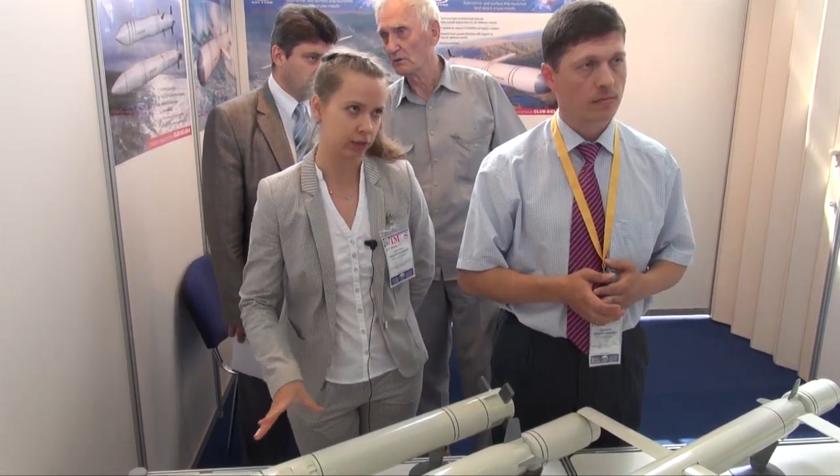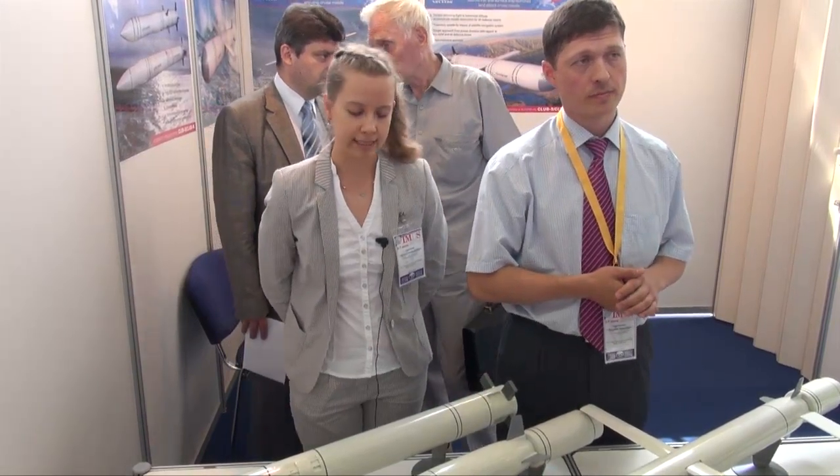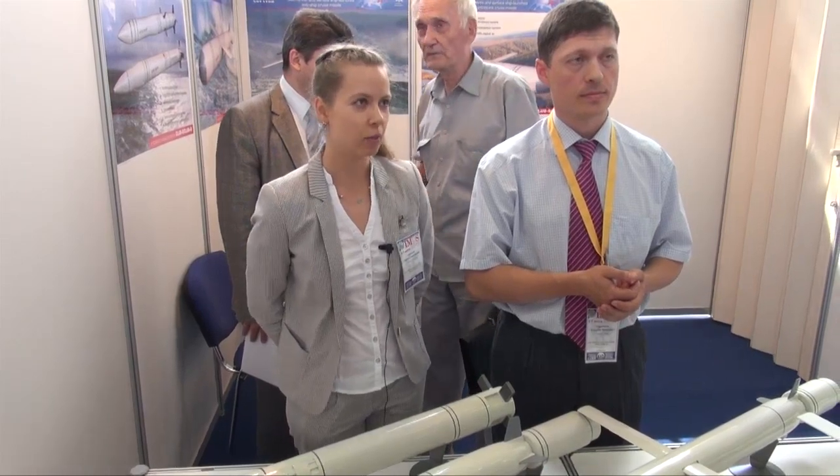The principle of this missile is actually the same, but it is a submarine-launched missile.